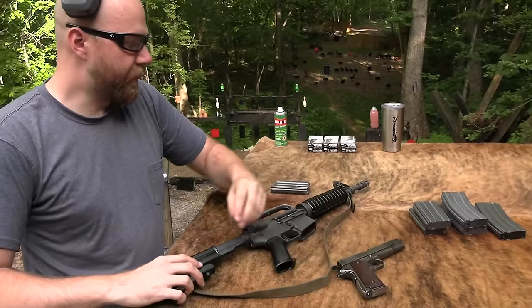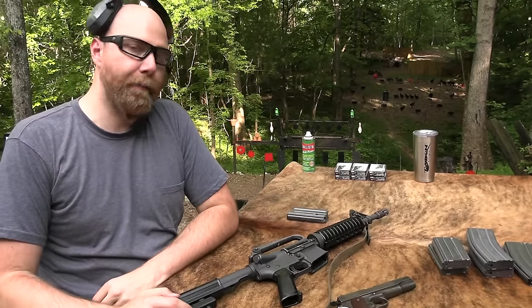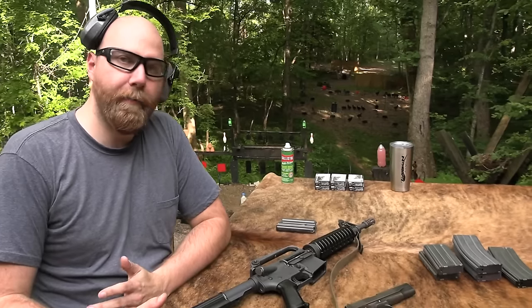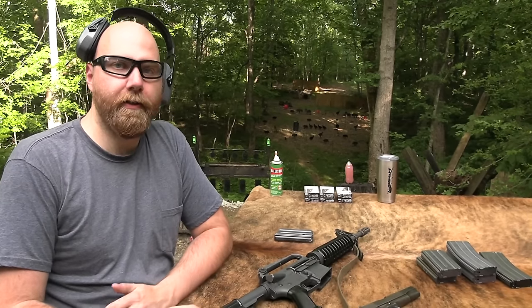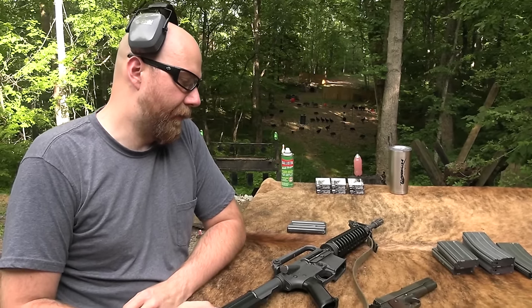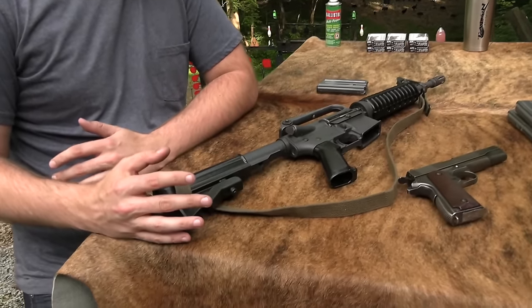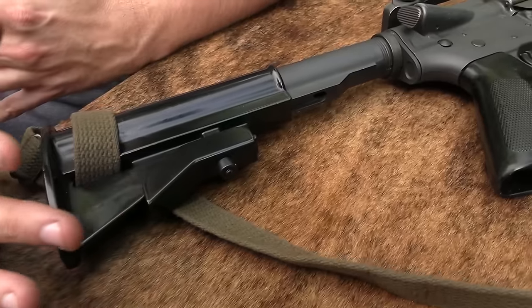So this is a gun, a rifle, that a lot of people would know as the Colt Commando. It also has many names - CAR-15, Colt Commando, XM177E2, Colt model 629, just Colt carbine, AR-15, M16.